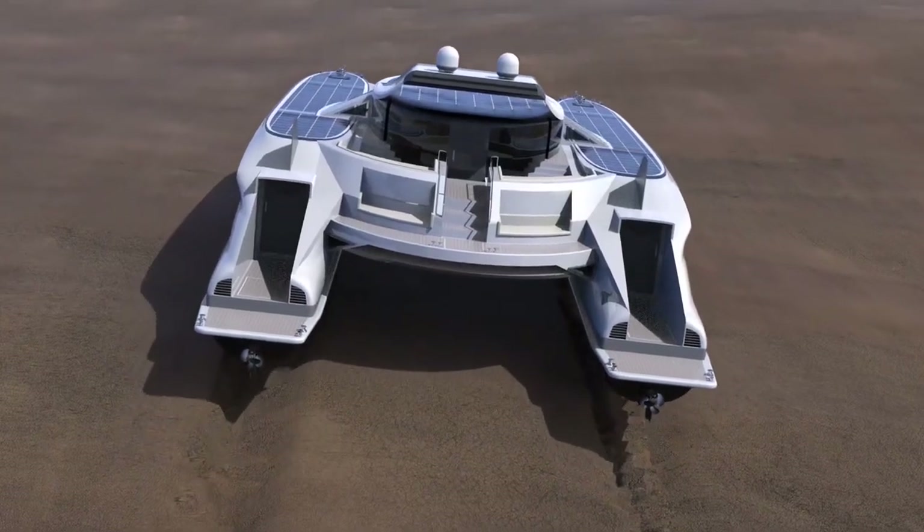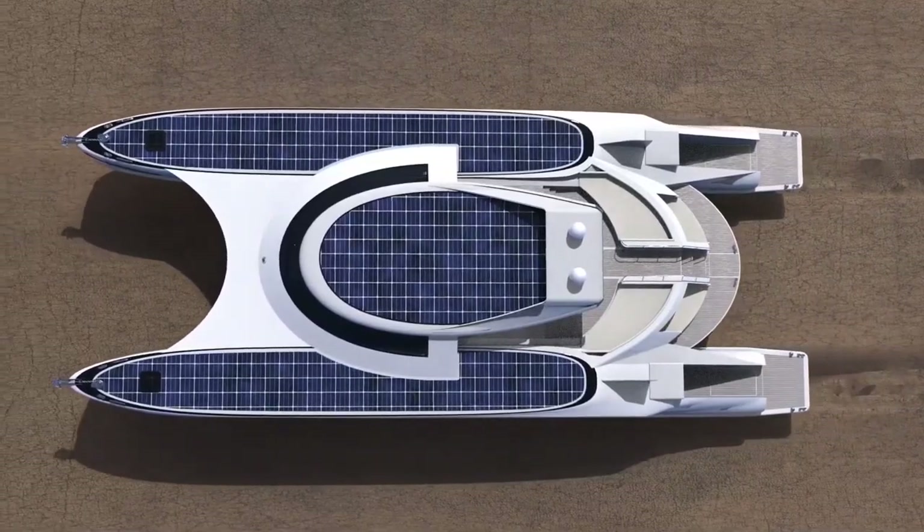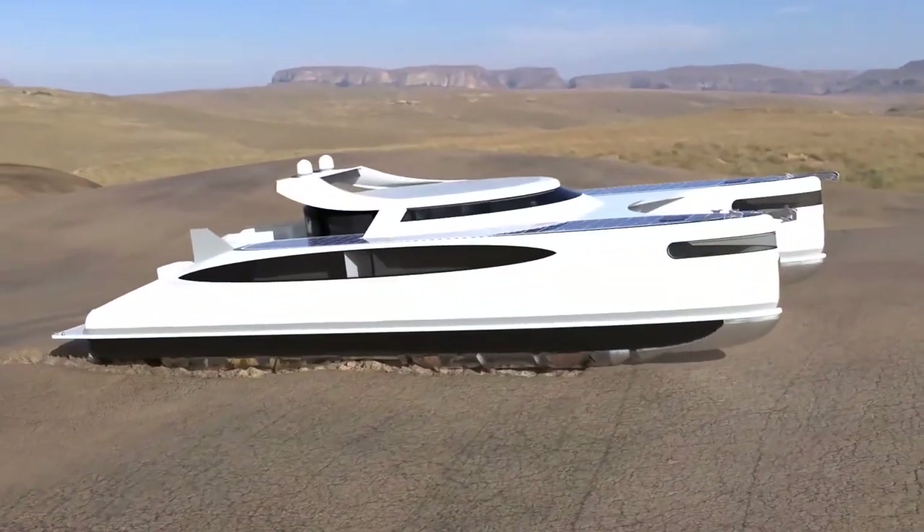However, it's worth noting that the development and widespread use of solar-powered land yachts may still be limited by certain technical challenges, such as the efficiency of solar panels, energy storage capacity, and the vehicle's range under varying weather conditions.